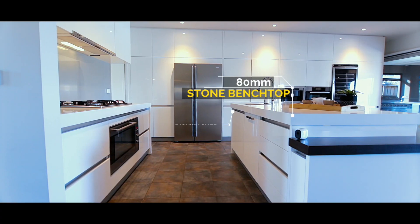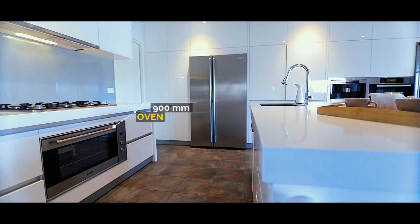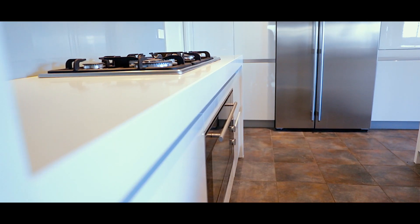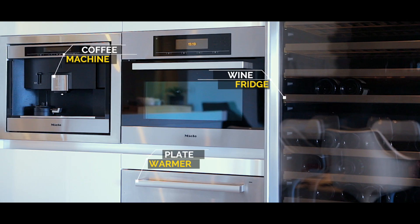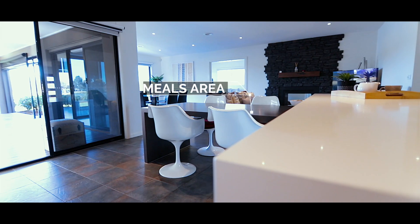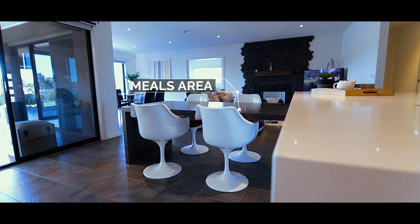For those who love quality, you'll love this magnificent kitchen showcasing 18mm stone benchtops and a full suite of premium appliances including a wine fridge, coffee machine, plate warmer, and an integrated dishwasher, while the appliance garage and relaxed meals area ensures absolute ease for families.